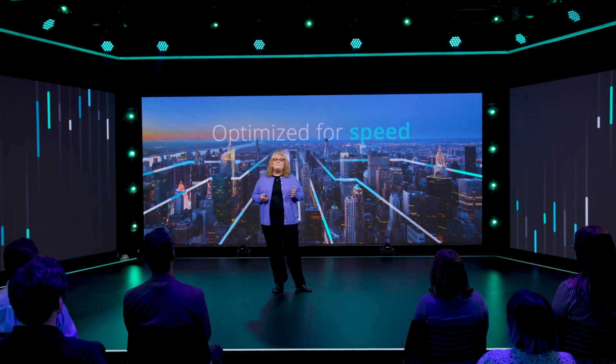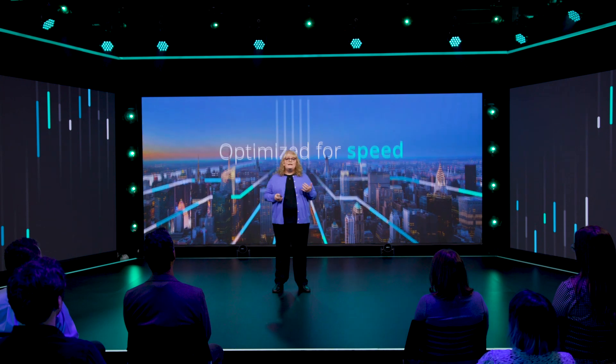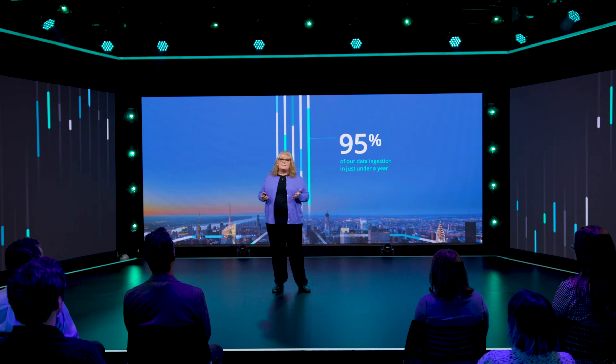Because of the massive amount of data we needed to migrate and the tight integration with all New Relic products, we decided up front to optimize for speed by taking a lift and shift approach. We incrementally migrated data by iterating through each data type and the associated customer accounts. As a result, we were able to migrate 95% of our data ingest in just under one year.